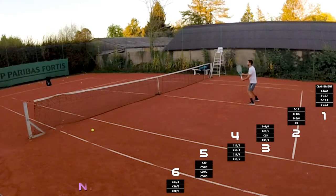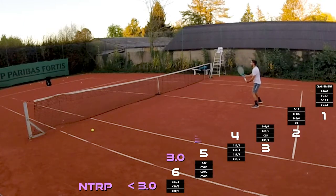So 1.0 to 3.0 would place you in category six. Category five is for 3.5. Category four is for 4.0, and so forth.